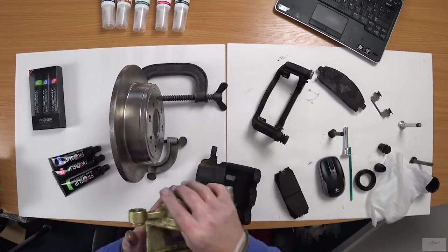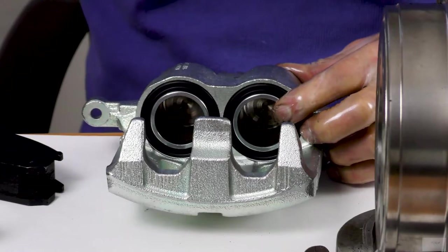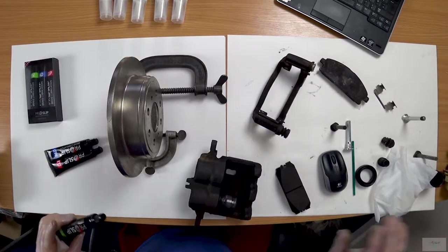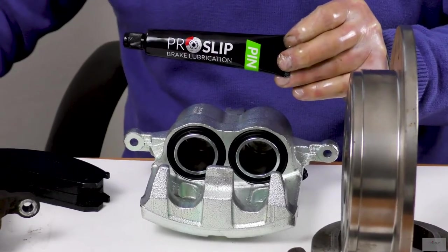Calipers are prone to seize as the piston moves only very slightly, and most caliper pins are not lubricated correctly to allow this micro movement. Only ProSlip Pin is specifically engineered to allow micro movement of the caliper in extreme heat and cold.